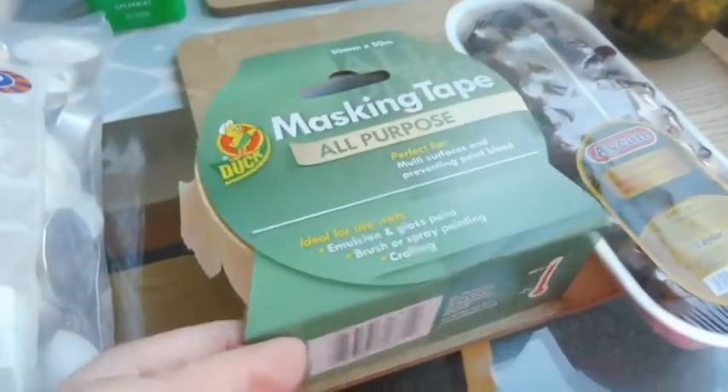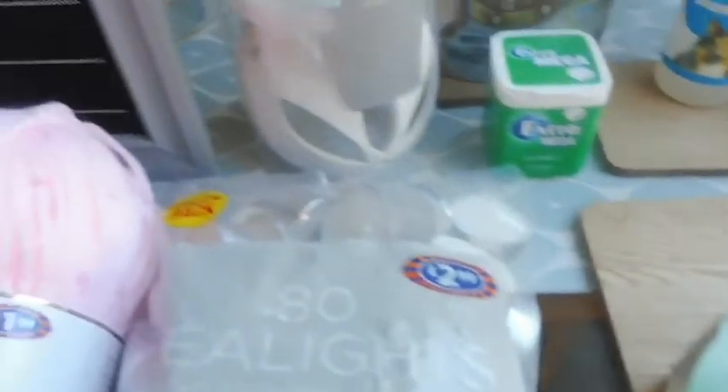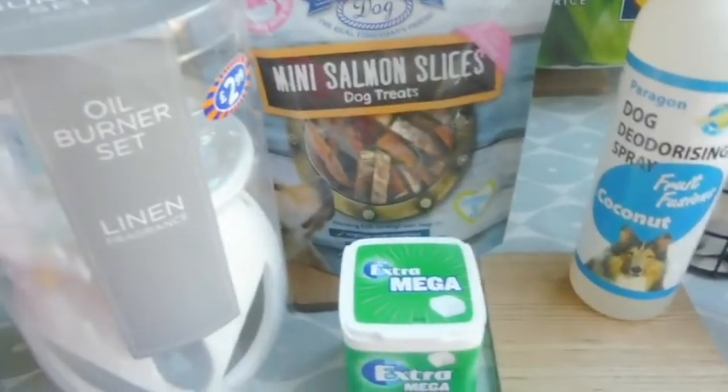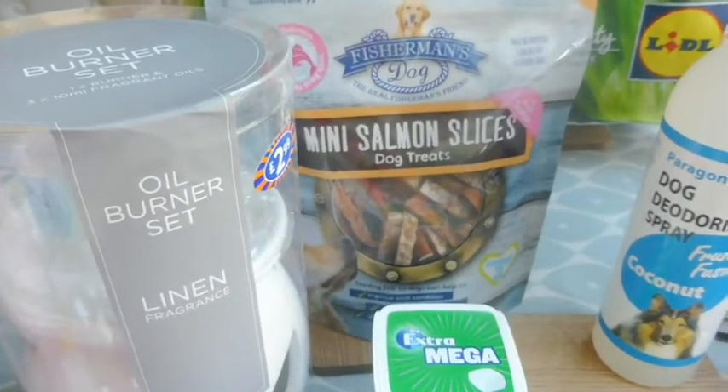A big pack — 80 tea lights — and they burn for four hours. Some masking tape, some dates, and over here another oil burner with the oils, but I'll probably just use it for my wax melts.